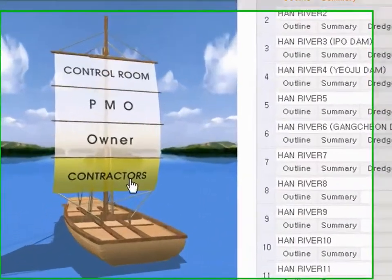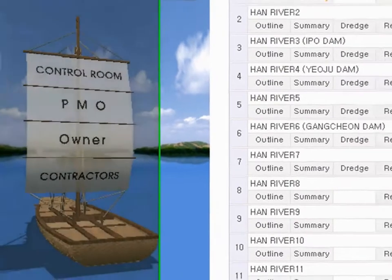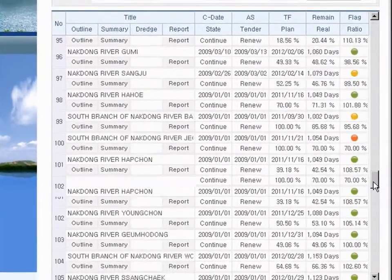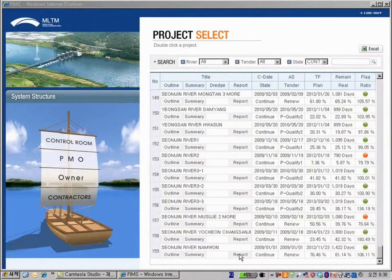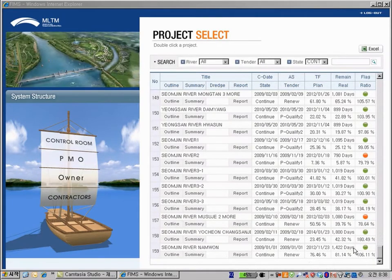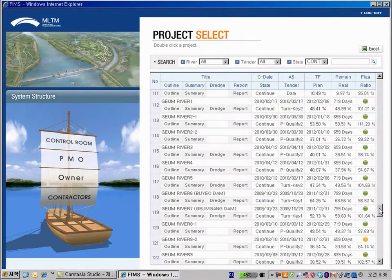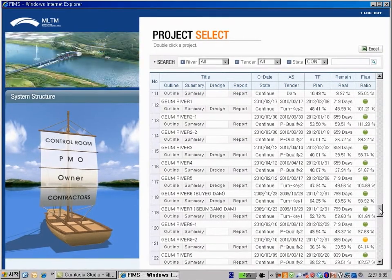The most fundamental part of the system is the contractor management. When the user clicks contractor, the list of all projects are displayed in the right panel, where users can see each schedule and its progress status very clearly. There are 170 ongoing projects and users can easily see the schedule status with colored indicators. The yellow or red color indicates there is a delay, and green color means it is running on schedule.